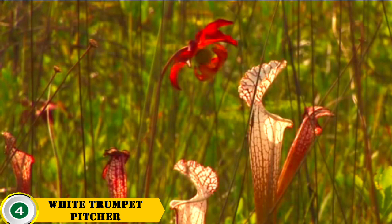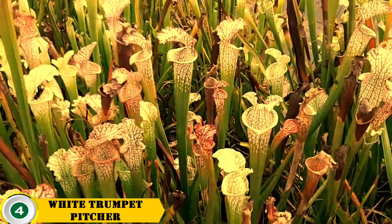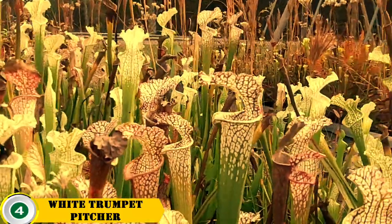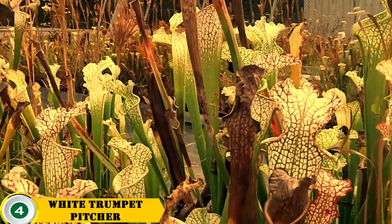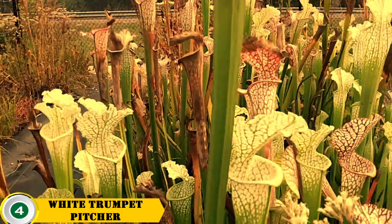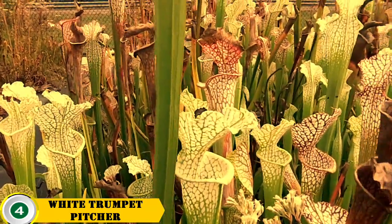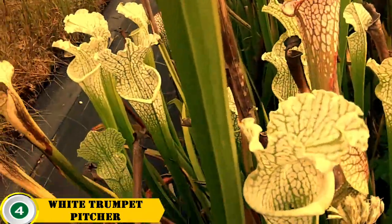Number 4 is the white trumpet pitcher plant. The white trumpet pitcher plant is a type of carnivorous plant native to the North American subarctic. It has two distinct characteristics: its tubular leaves that act as traps for insects, and its white trumpet flowers that open in the evening. This adaptation helps it survive in habitats with poor nutrient availability.